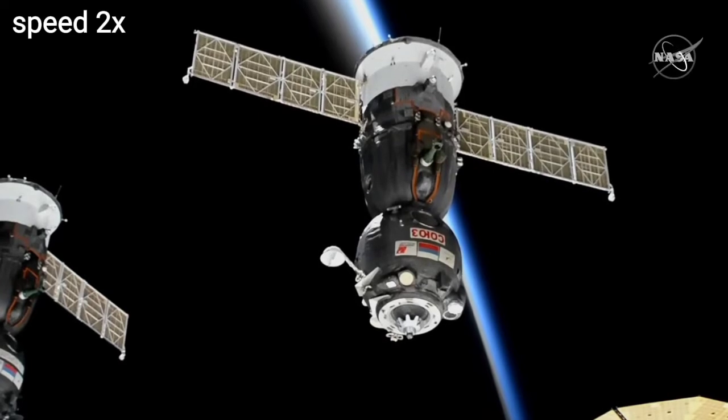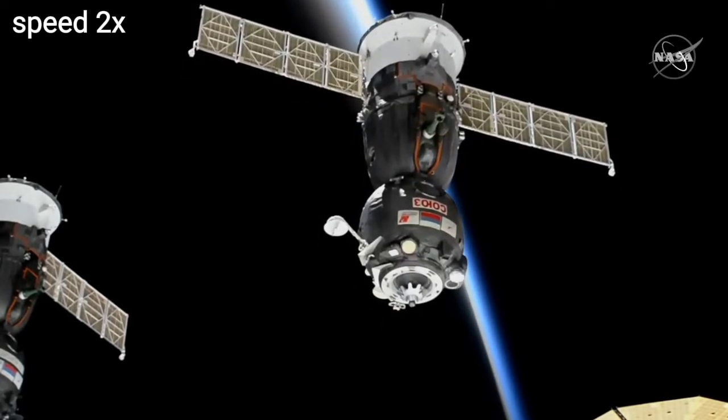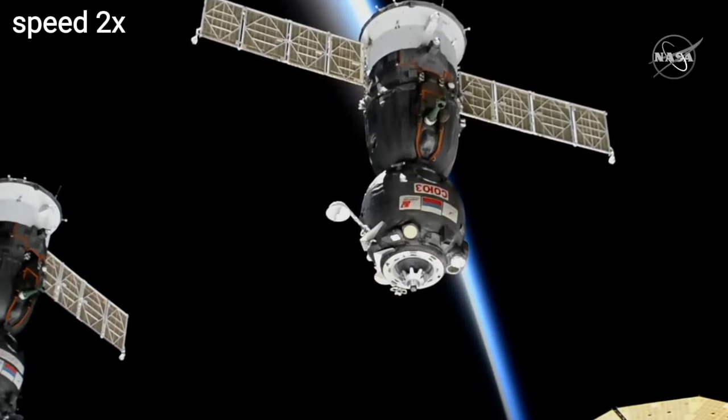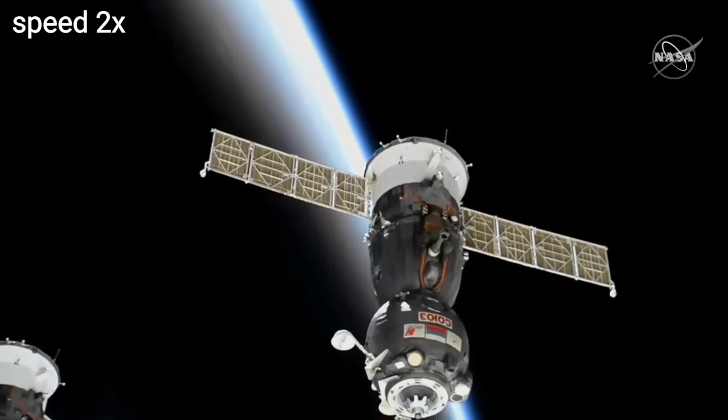ARODK digital control mode is on. We confirm ARODK and we confirm translation hand controller. Do you want me to switch to the digital control mode display? Yes, please. Anton Shkaplerov is in manual control of the flying of the Soyuz.